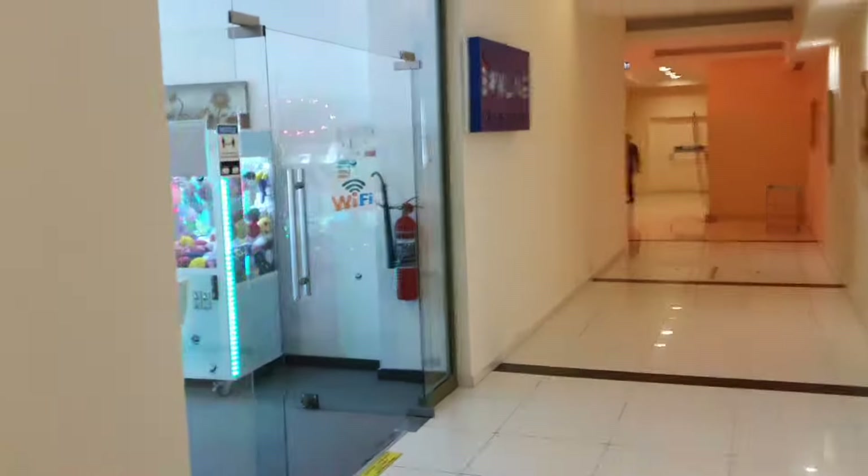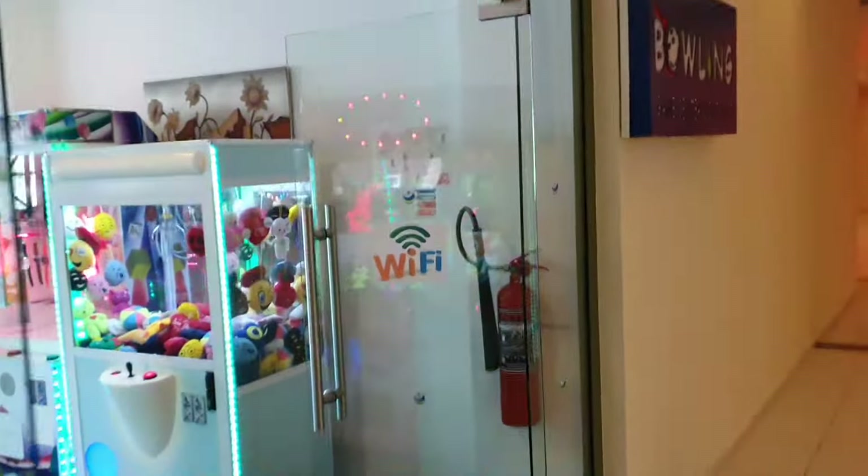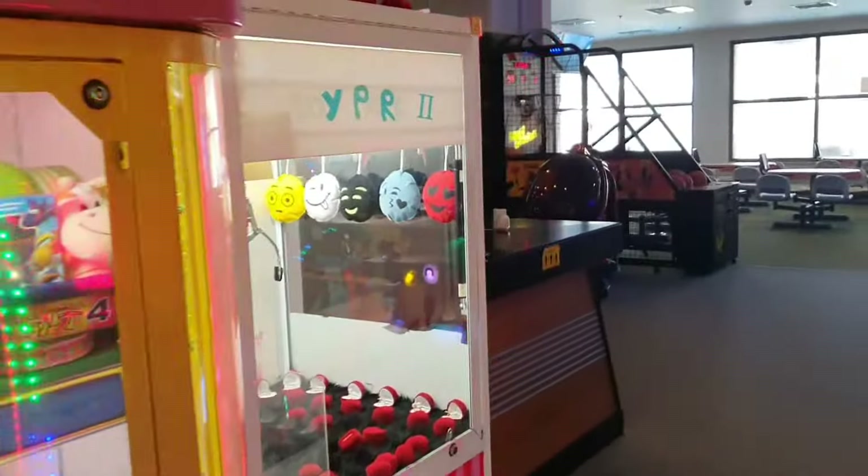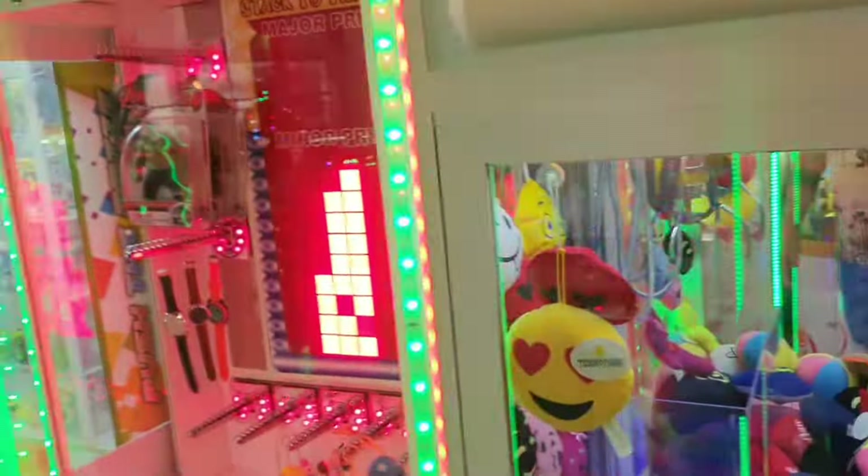If you come down the stairs and turn left rather than going right to the shop, you can come along to the entertainment section where there is again free Wi-Fi. To be fair there's free Wi-Fi almost everywhere you go — it's only really in the rooms where you don't get it.